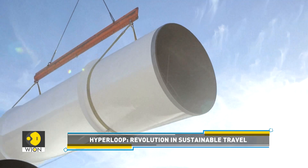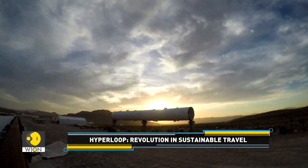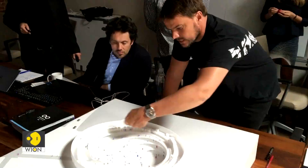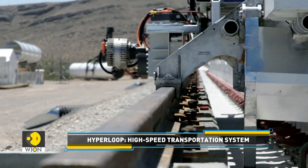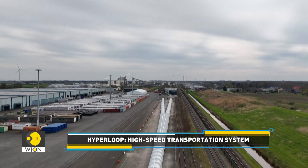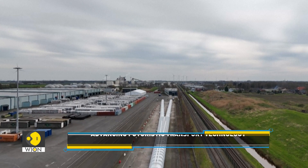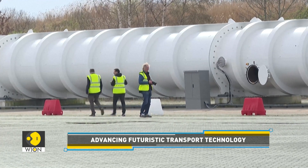Secondly, a successful rollout of a dense hyperloop network will benefit the environment. A hyperloop system uses around one-tenth of the energy of aviation and one-third that of a railway, and it is completely noise-free since it is enclosed within a tunnel. Lastly, the tunnels could be placed alongside existing motorways, eliminating the need for extra land.